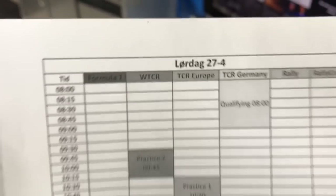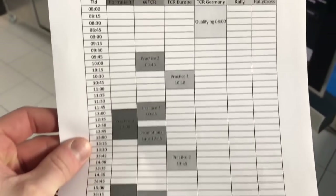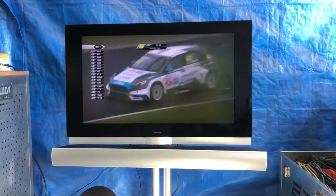Look what my brother made yesterday — Saturday. Formula One, WTCR, TEASER Europe, Germany — he made a full time schedule of what to watch and when. Now I'm watching the second race of the TEASER Europe.